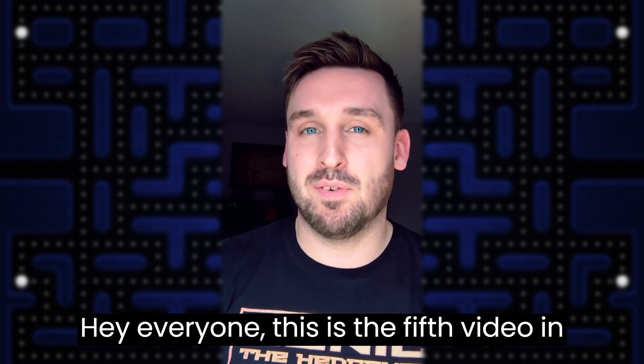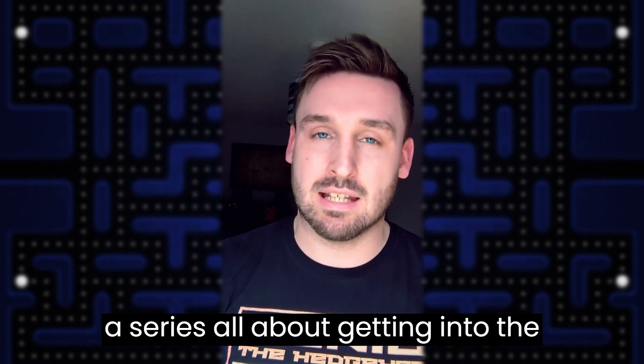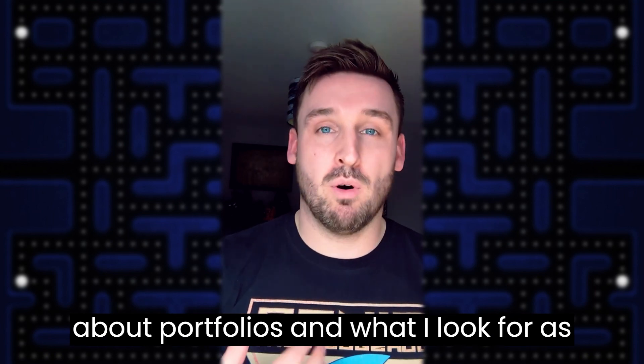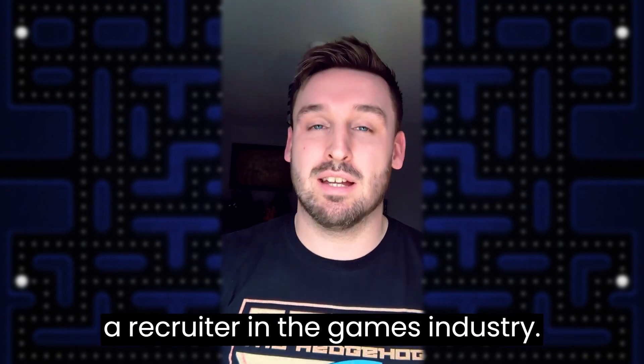Hey everyone, this is the fifth video in a series all about getting into the games industry, and today I'm talking about portfolios and what I look for as a recruiter in the games industry.